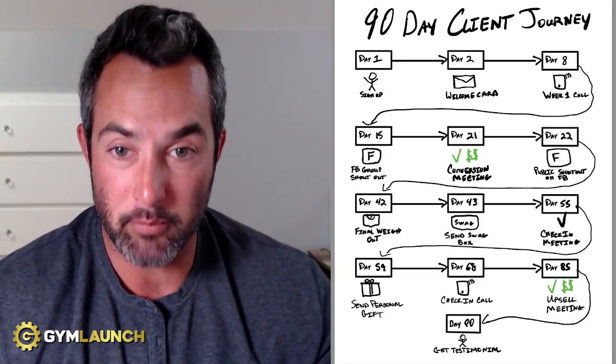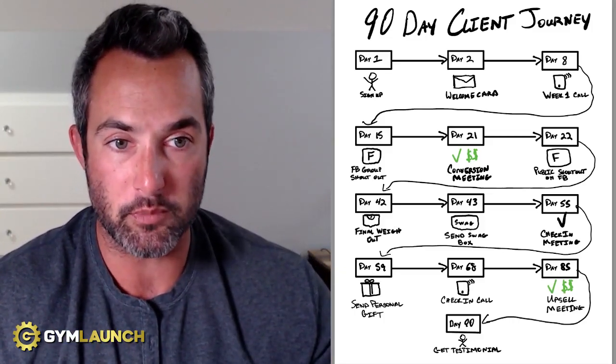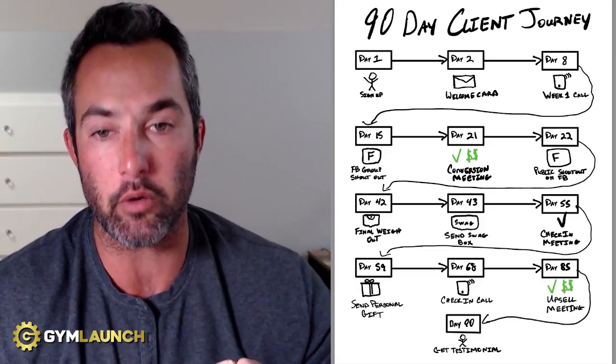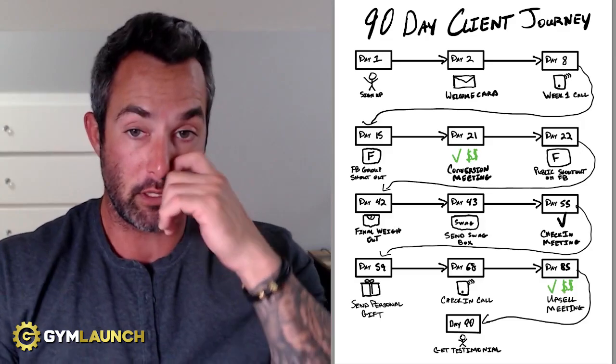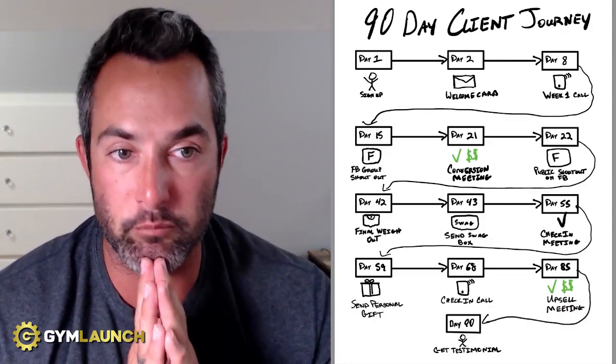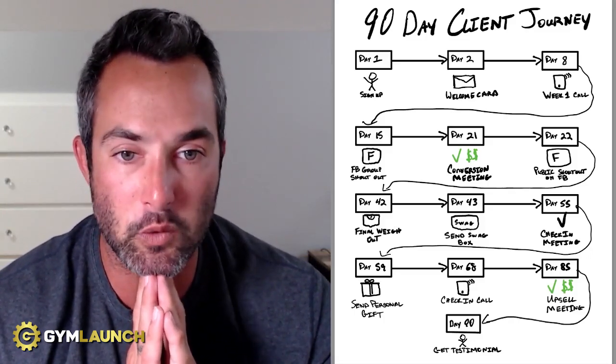Day 22 — the day after when they become a member and sign up for long-term memberships — you want to make a public shout out on Facebook. Anytime you have a new member, do a public shout out on your business page, tag them, have them share it, and welcome the newest member to your community.